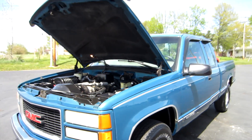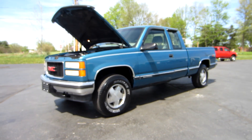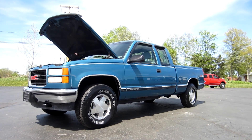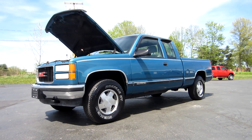This is John from The Car Company — that's TheCarCompanyOnline.com. If you have any questions on this truck feel free to give me a call directly at 614-563-9999. Thanks, have a great day.